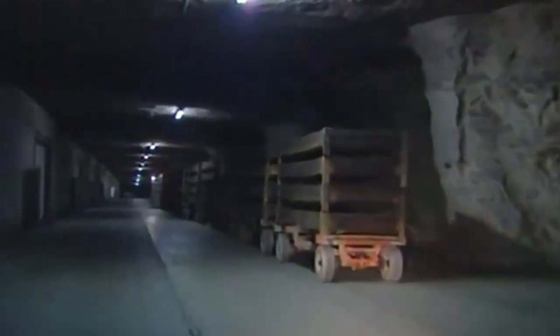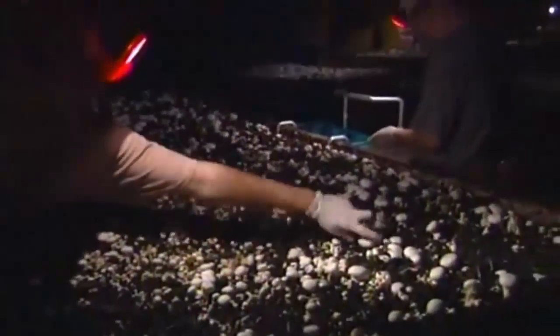While dates are harvested in scorching 100-degree sunlight, there's another crop that prefers the cool darkness of the world's largest underground fungus farm.